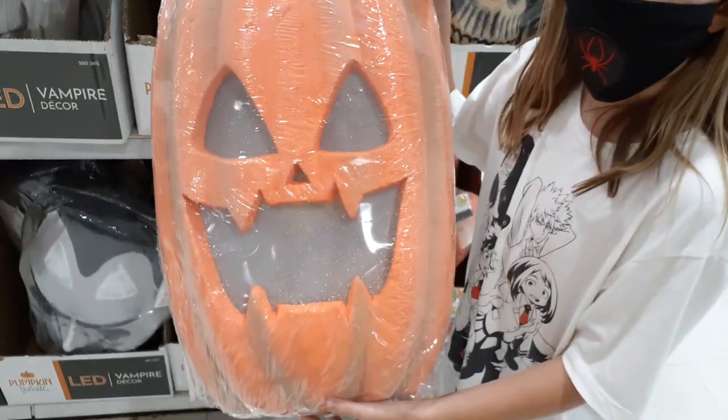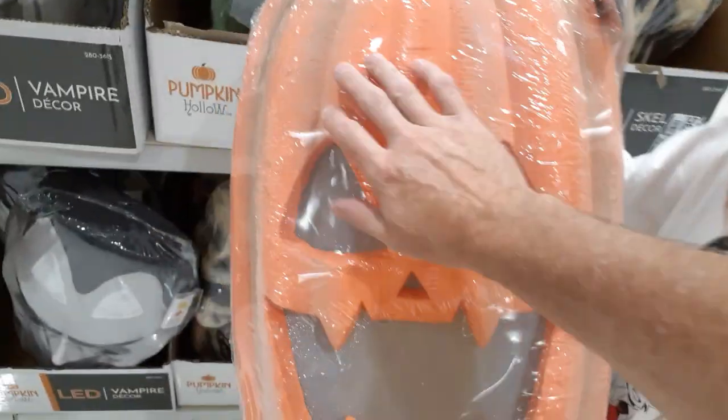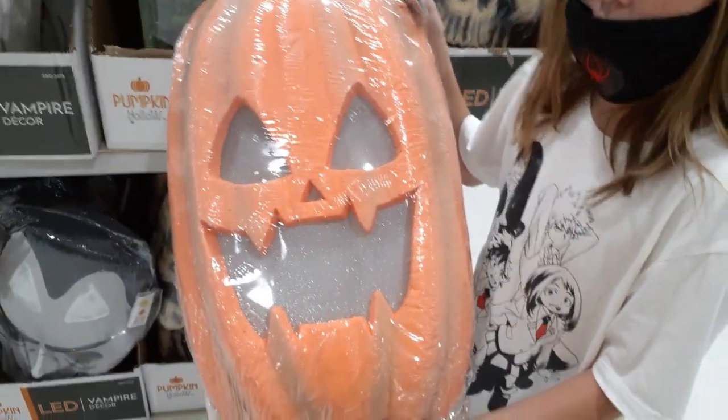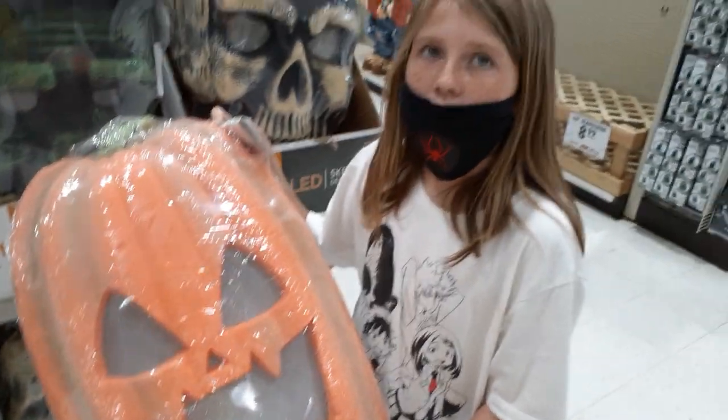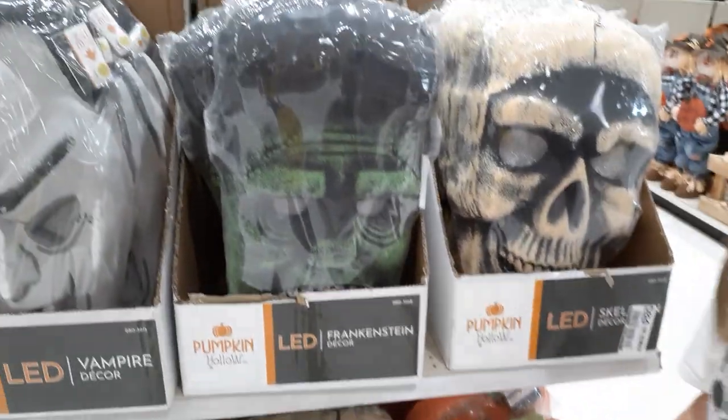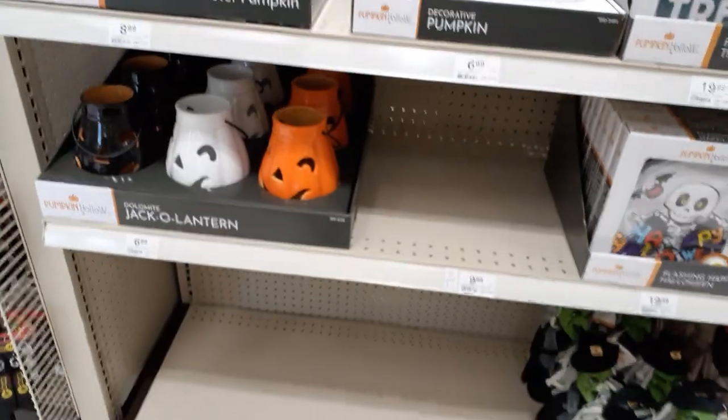The pumpkin's decently cool — it's pretty huge. It's foam, so you could probably re-carve it, you could easily re-paint it. Same thing: screaming mouth and crappy backlights. So far the foam things are pretty cool. I really like the Frankenstein the most.